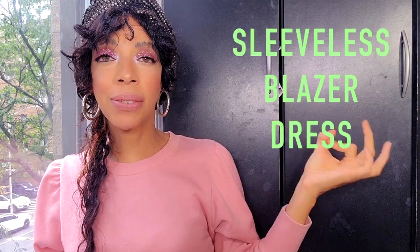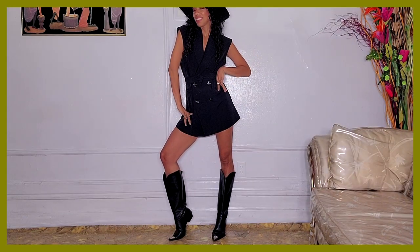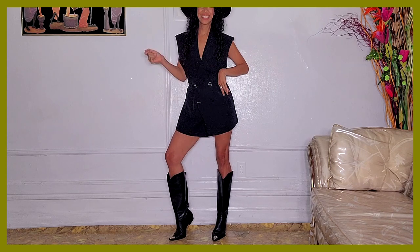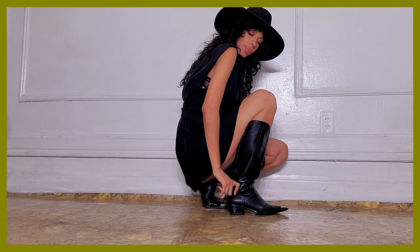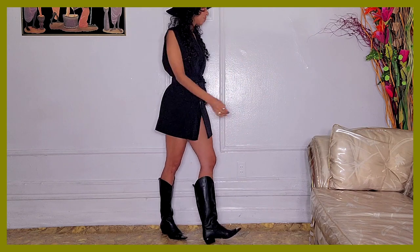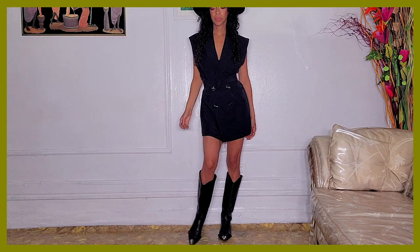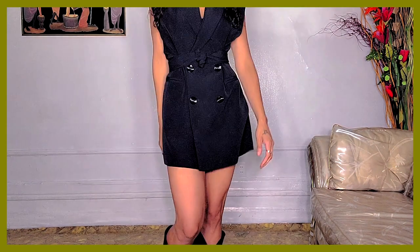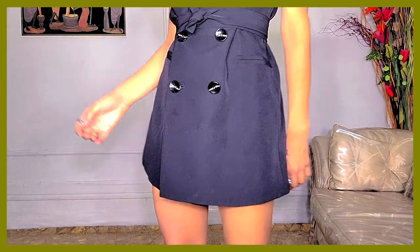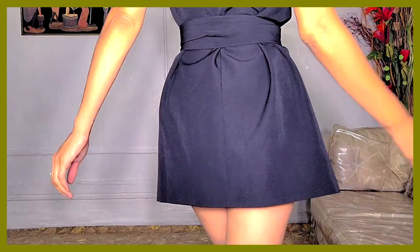Next: the blazer sleeveless dress. I love this because it's so versatile - it's a piece you don't have to think about. I wanted to show you how you can take something that's kind of party-esque and make it casual but a little bit cooler and more unique. I wore it with one of the trending boots for fall and winter - the cowboy boot. I also have a video on that if you want to see it.